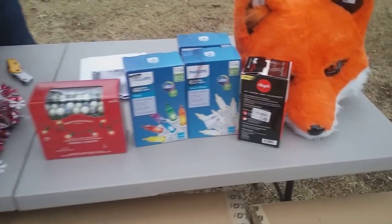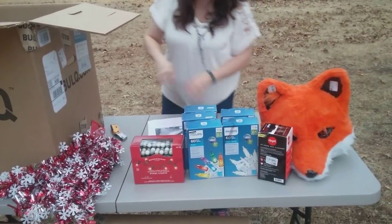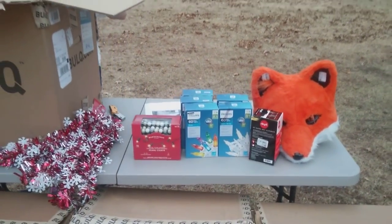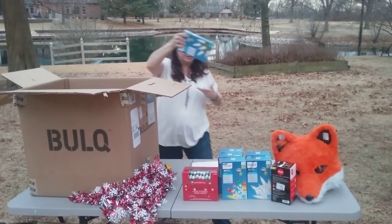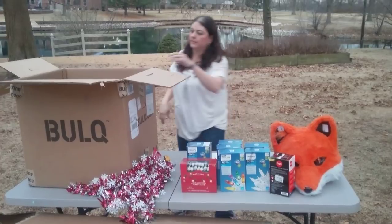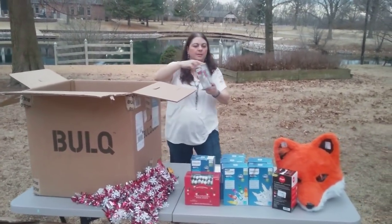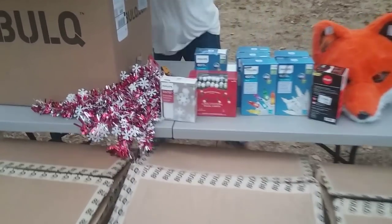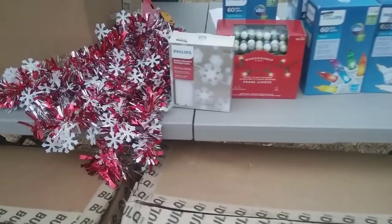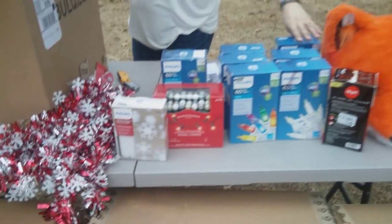I've got some colored lights, some more colored lights — so far I've got three boxes of those. Some cool white lights — these are the brighter, daylight-style lights. And here are some Phillips battery-operated dewdrop lights in the shape of a snowflake. Here are some more mini lights — white ones.